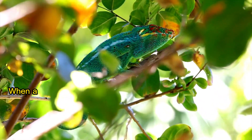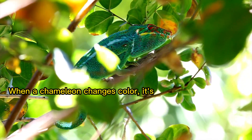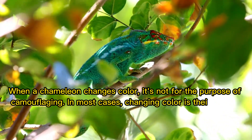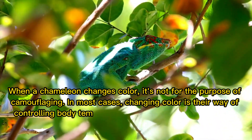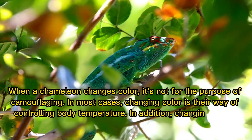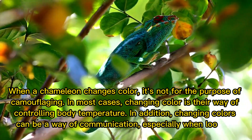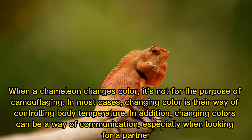When a chameleon changes color, it's not for the purpose of camouflaging. In most cases, changing color is their way of controlling body temperature. In addition, changing colors can be a way of communication, especially when looking for a partner.